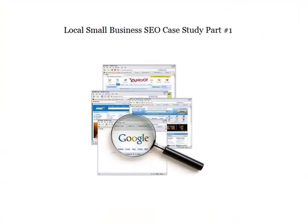Hey guys, Samuel Awoshelow here with trafficisking.net. I want to share with you a five-part case study on local small business SEO, and I'm going to share with you some of the steps that I use to take some of my clients all the way up to page 1 in the Google search engine result pages.